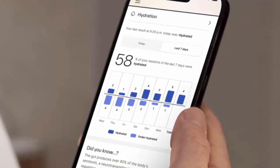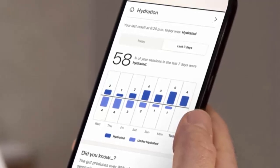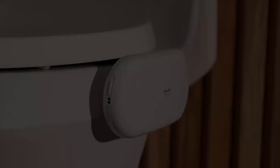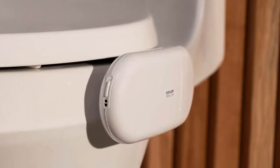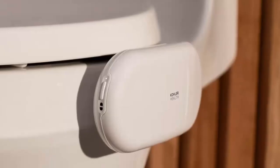Dakota's design philosophy is simple: health tracking that blends into daily life. Its removable USB-C battery makes recharging easy with no cables cluttering your bathroom. With Kohler's reputation for durability and elegance, it feels less like a gadget and more like the future of bathroom tech. At $599, Dakota isn't just a new gadget — it's a glimpse into where smart health is headed, available now in the US with global expansion on the horizon.